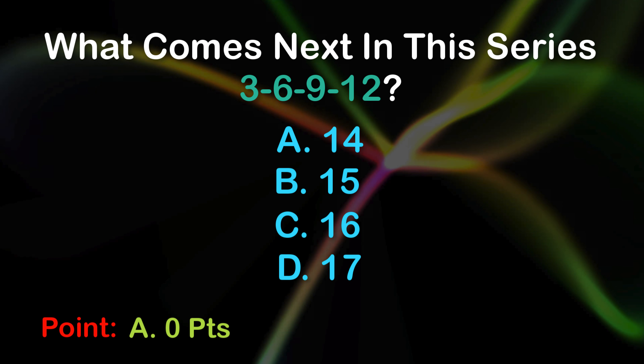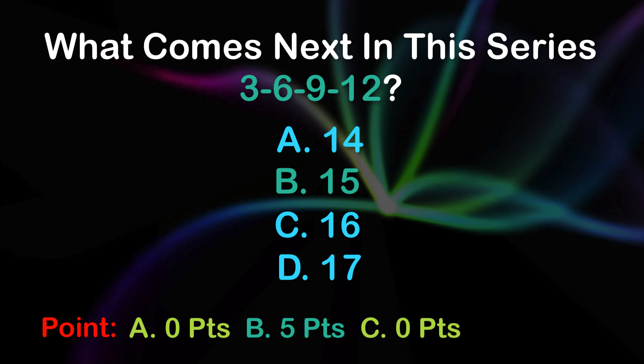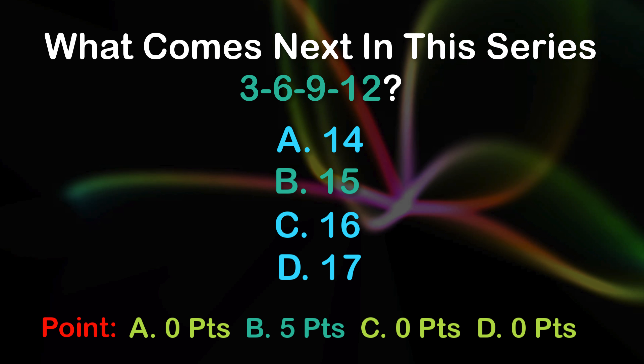6 points. A: 0 points, B: 5 points, C: 0 points, D: 0 points.